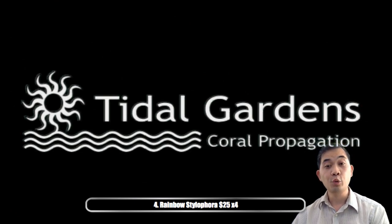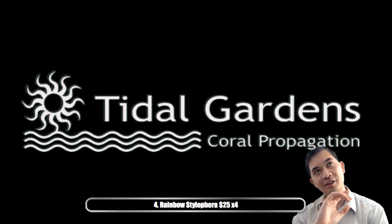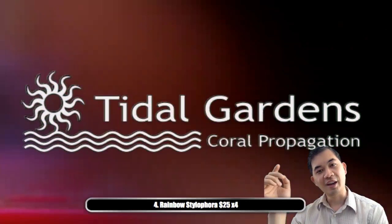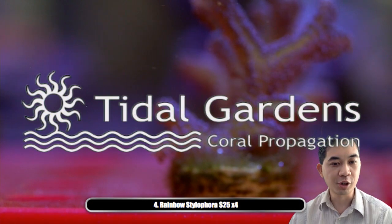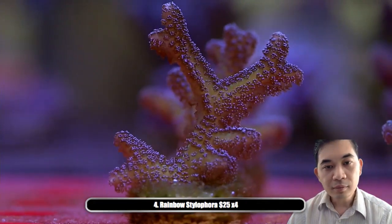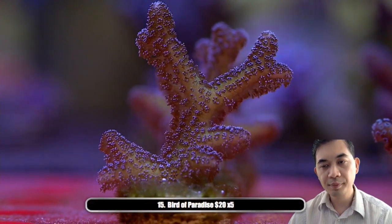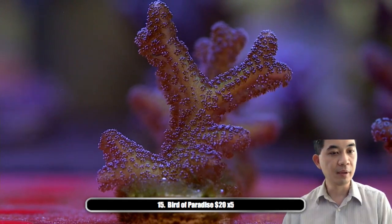We're moving our entire setup down a bit — instead of giving you guys motion sickness we decided to cap the lens while we reposition. Once we're uncapped we're on to our next coral, which is number fifteen — bird of paradise. We've got five of these guys available.